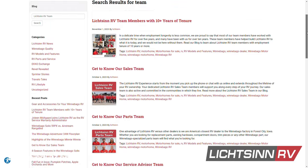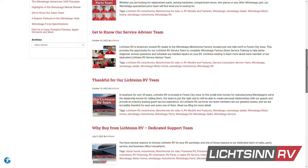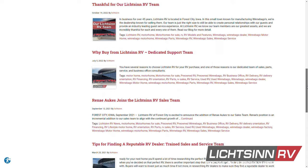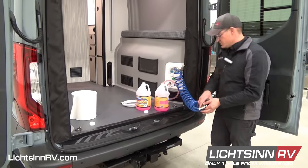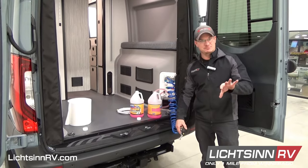See all of our high-content blogs and videos where we'll focus on our team members here at Litson RV, from parts to sales to service. And due to the temperature in many parts of the country, you will also see blogs and videos related to winterizing your RV.